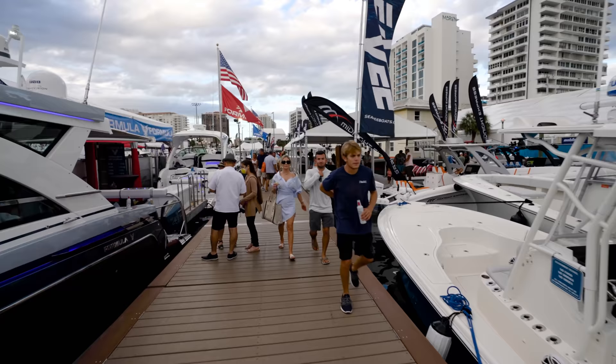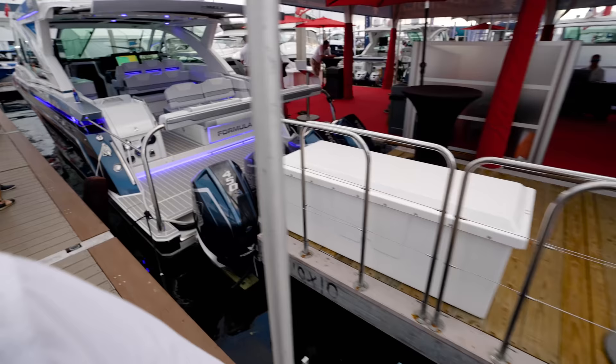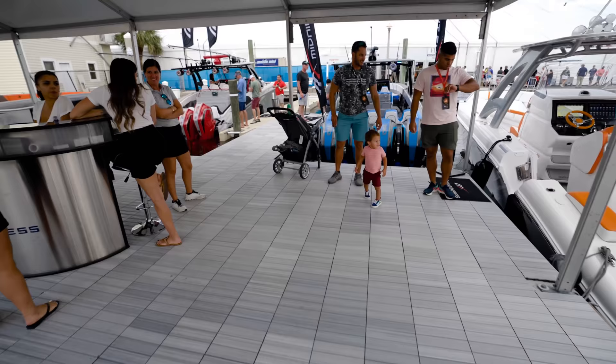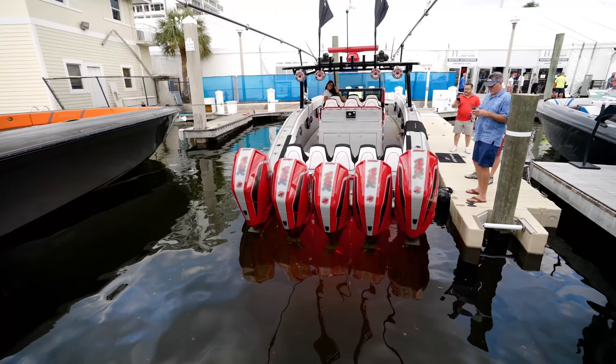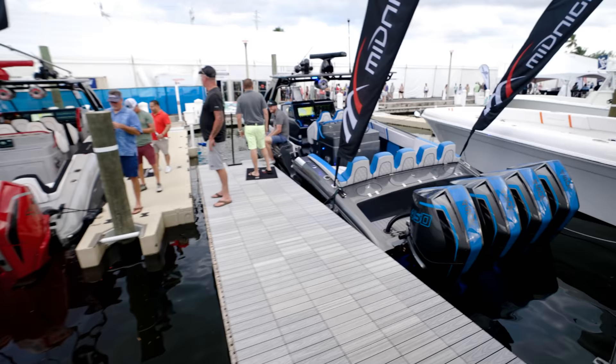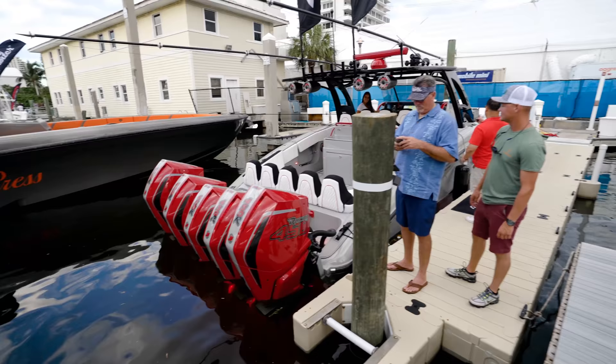Alright guys, we're coming. Welcome to Midnight! We have some monsters here. I'm filming the Monsters at the Show series. Guys, you guys have pound for pound the most monsters at the show - four, five, and six engines. I think you guys are taking the cake right here.